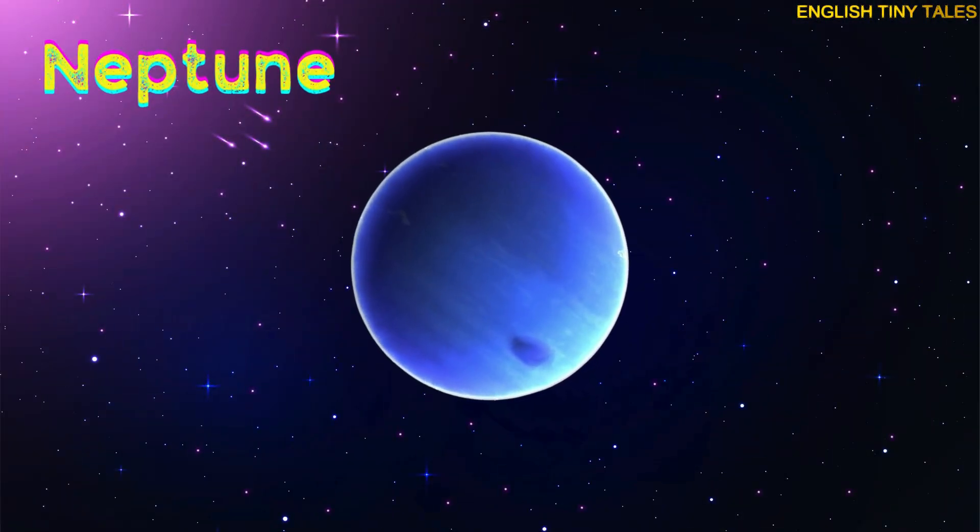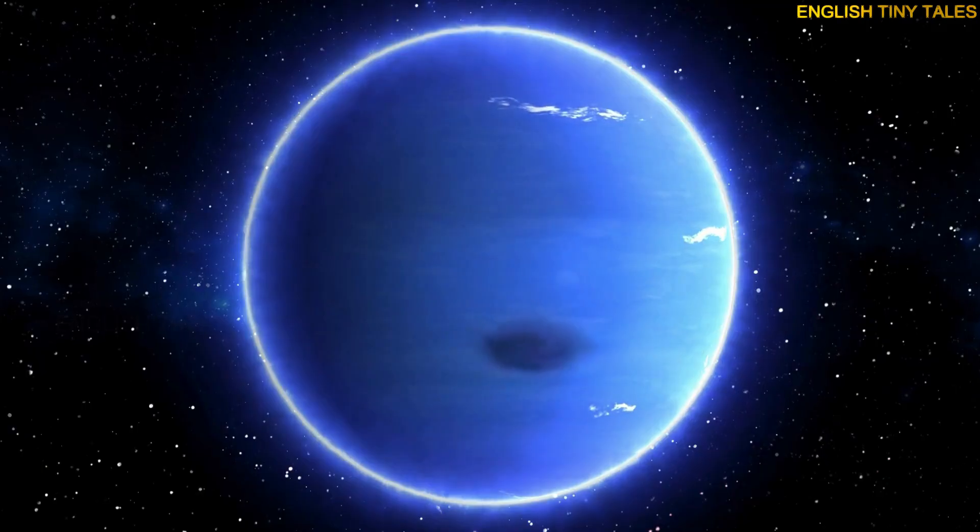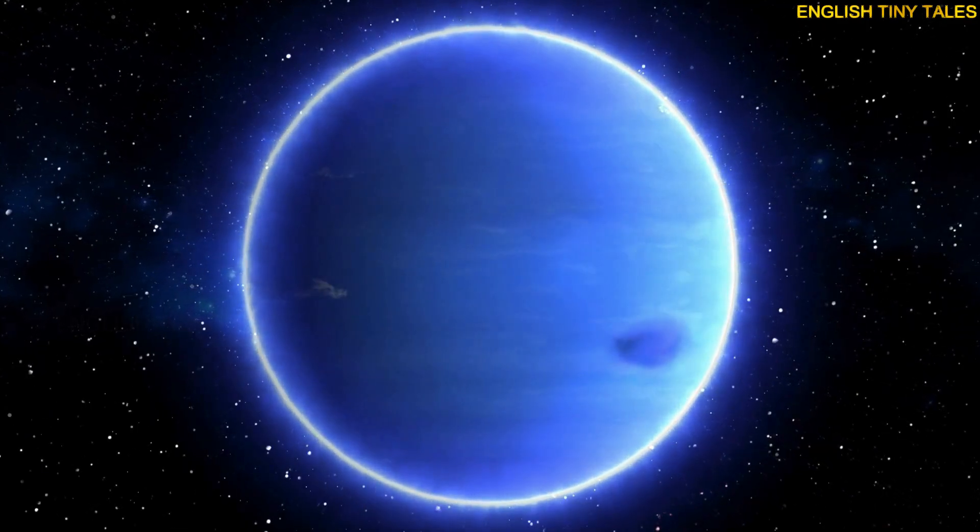This is Neptune. Yay! Neptune is far away, cold, and windy.